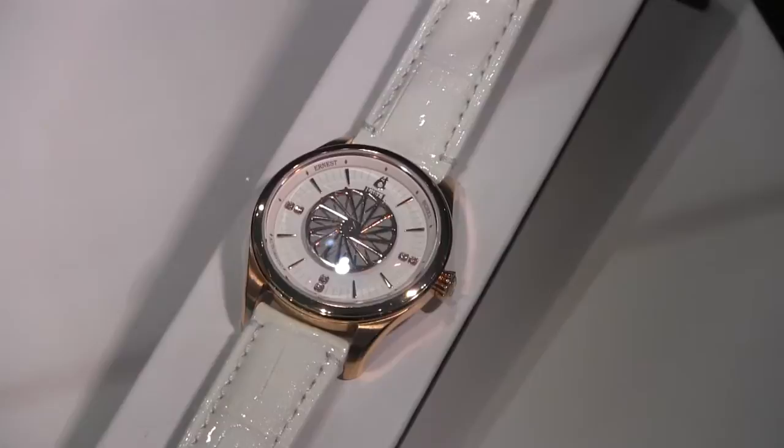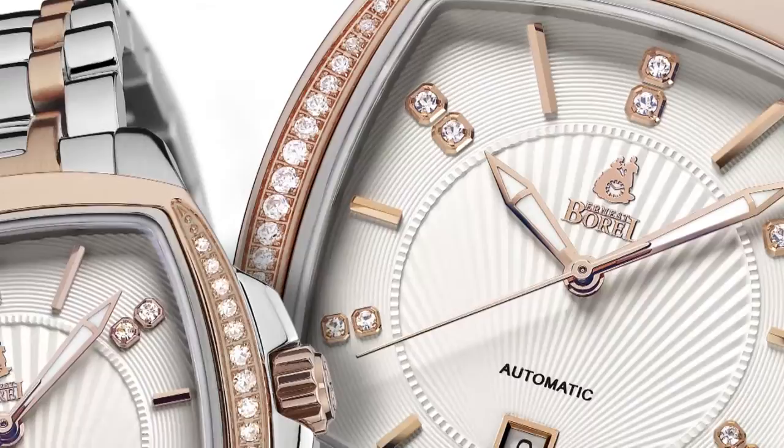In the automatic area we would definitely see the Romance 2 and Romance 3 collections, which are most popular in two-tone with diamond accent on the case.